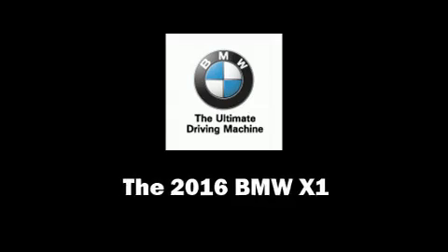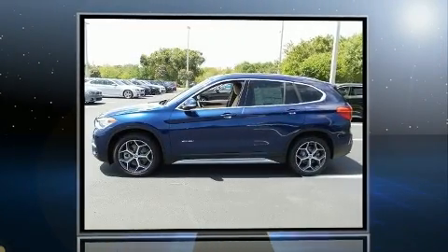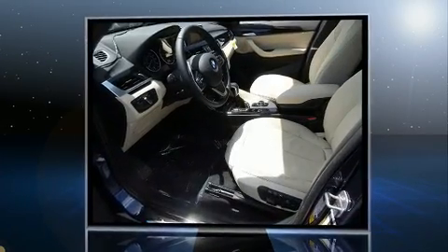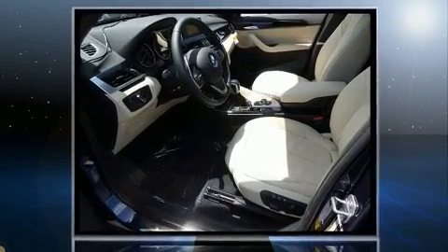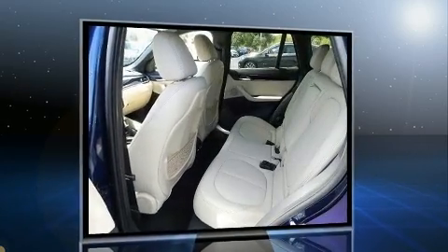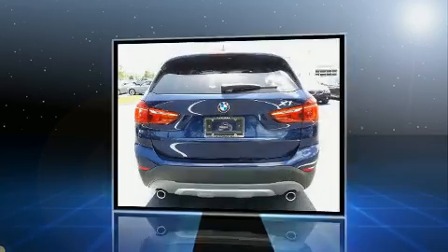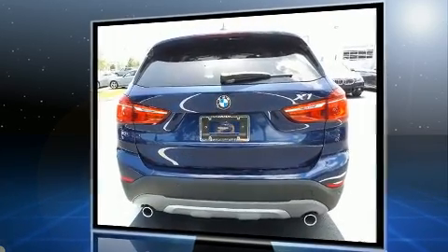Load your family into the 2016 BMW X1 with less than 2,000 miles on the odometer. This four-door sport utility vehicle prioritizes comfort, safety, and convenience. Under the hood, you'll find a four-cylinder engine with more than 200 horsepower.